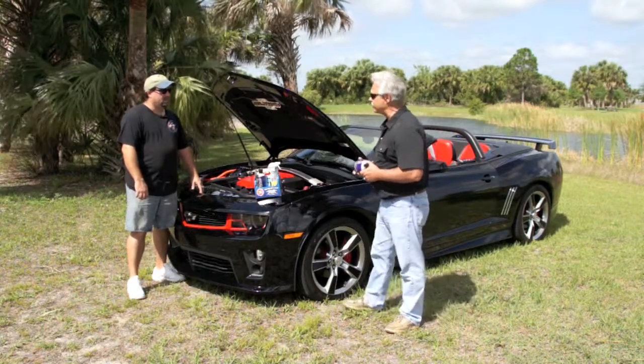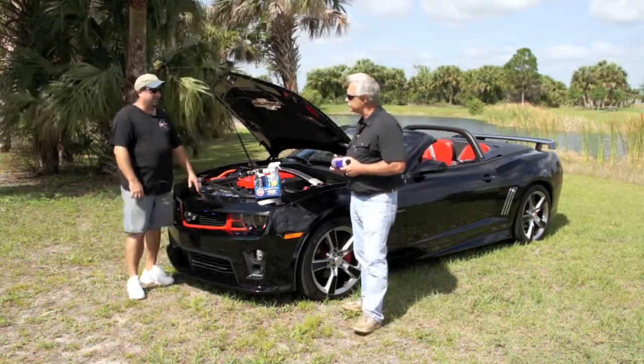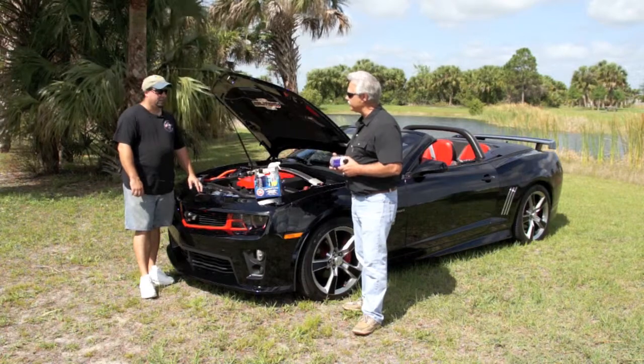And how long have you been using our products, Dion? Since I've had the car, since 2011. So you've got two years now been using it. Yeah.